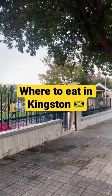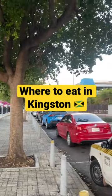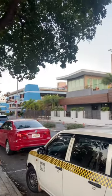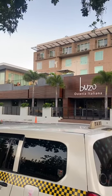Where to eat in Kingston, Jamaica for fine dining. Located adjacent to the Emancipation Park is a new Italian restaurant called Buzzo Osteria Italiana.